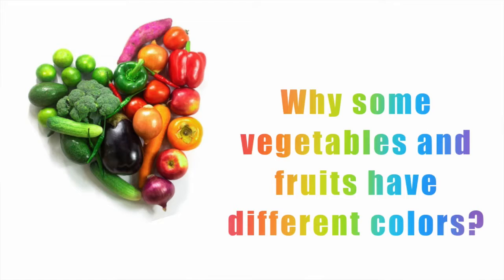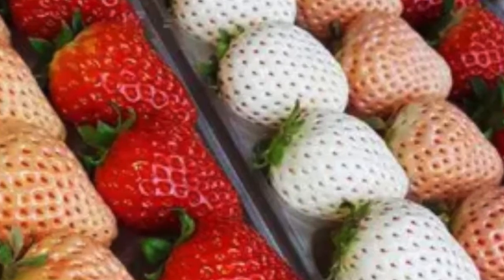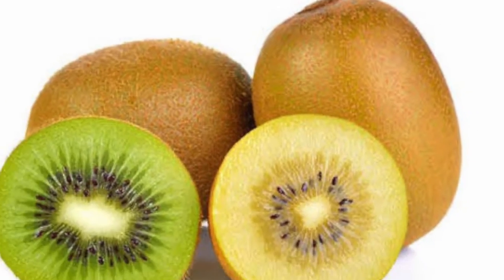Hello, welcome back to my channel. I'm Demi. Have you guys ever wondered why different fruits or vegetables have different colors? Why is it that things like a strawberry, a berry, or a kiwi may have different colors?